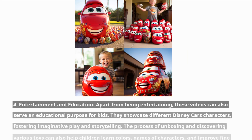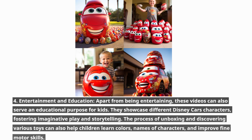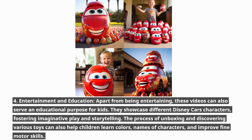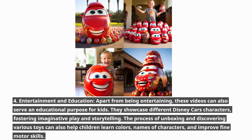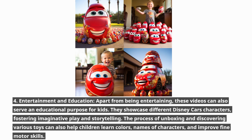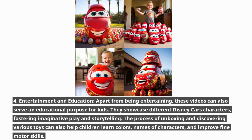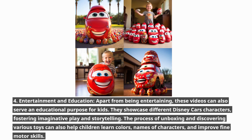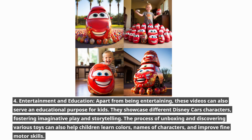Apart from being entertaining, these videos can also serve an educational purpose for kids. They showcase different Disney Cars characters, fostering imaginative play and storytelling. The process of unboxing and discovering various toys can also help children learn colors, names of characters, and improve fine motor skills.